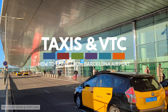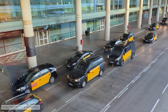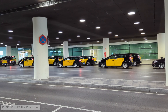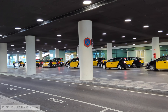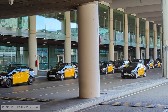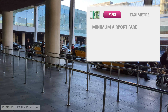Taxis and VTCs, ride-sharing services, are one of the transport options for leaving Barcelona airport. Barcelona taxis are easy to identify with their black paintwork and yellow doors. There is no special airport taxi service — the city taxis are the same as the ones that pick up passengers at the airport. The journey from the airport to the city can take half an hour, depending a lot on traffic and the direction you are heading in Barcelona. Unlike at Madrid airport, there is no fixed fare in Barcelona. You pay what the taximeter shows. In the case of journeys to nearby places, such as a hotel near the airport, there is a minimum charge of 20 euros.